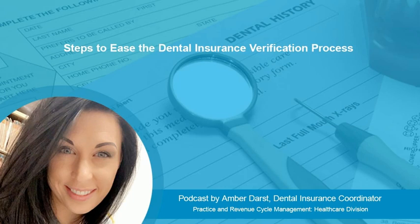Hey, this is Amber Darst, Dental Coordinator for Managed Outsource Solutions. I'll be talking with you a bit today on the steps to ease the dental eligibility verification process.